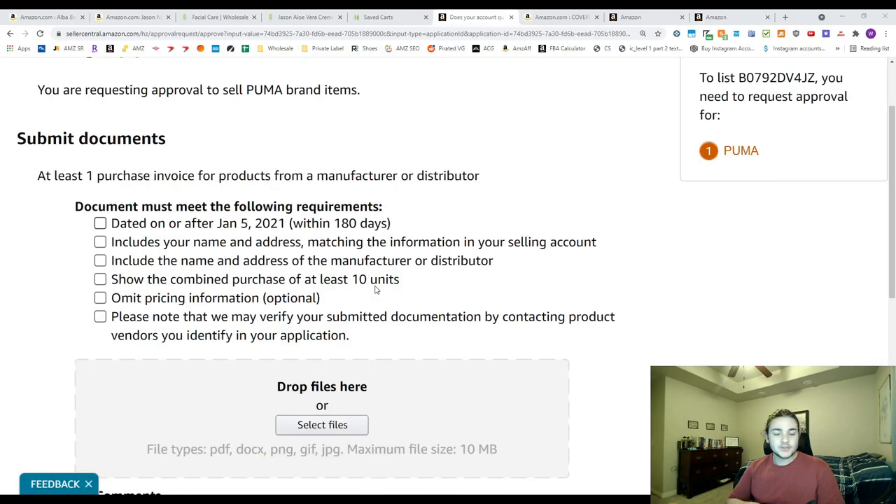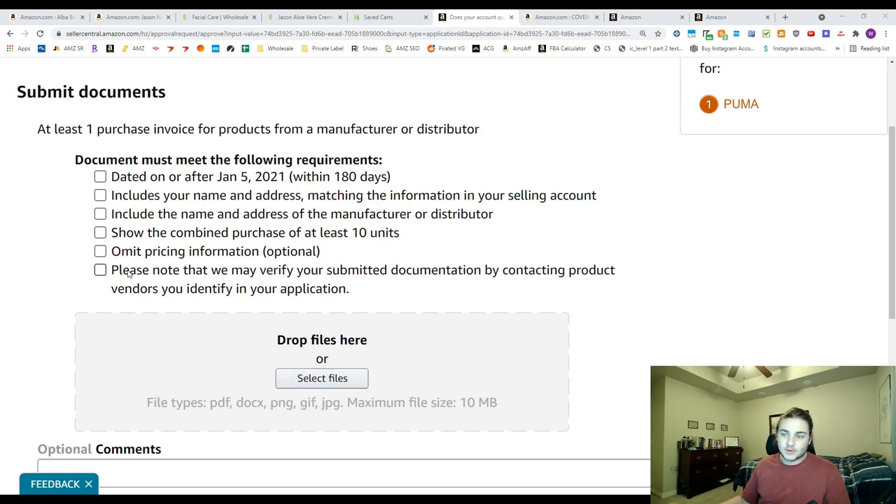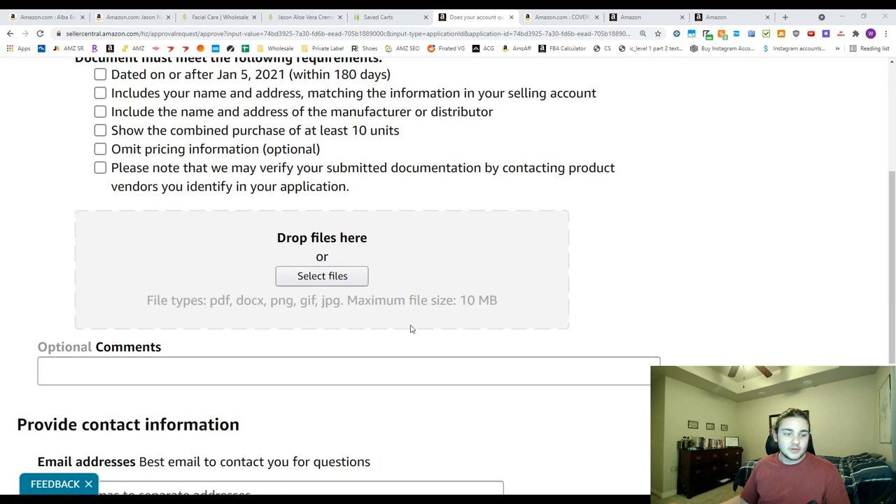Once you have the invoice and the actual product in hand, go into Amazon Seller Central. I've pulled up a sample application here. You're going to upload your invoice and check all the boxes to make sure everything on your invoice is included. Depending on the product, you may also need to take pictures of the product itself — if so, take six pictures, one of each side, plus the top and bottom. Make sure the manufacturer's address on the bottle is visible in the picture; Amazon wants to see that address. I've had them ask for a closer picture of the address before, and after that I got ungated.